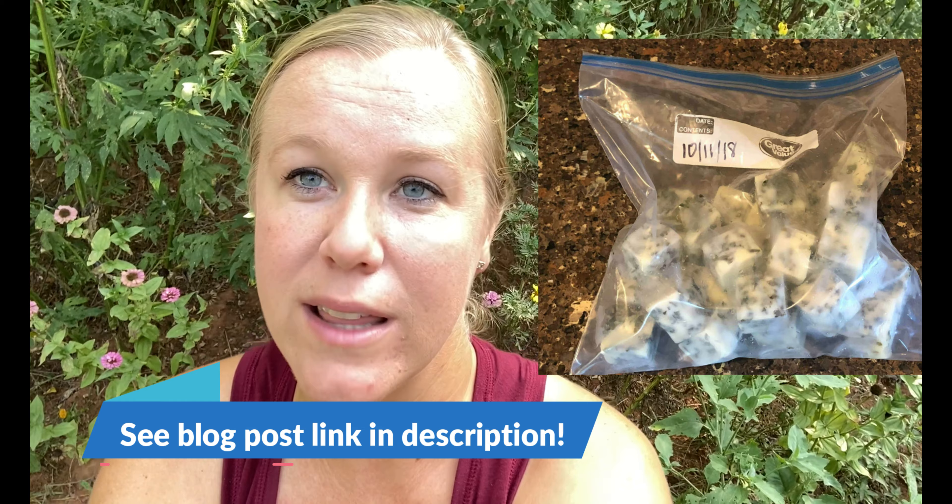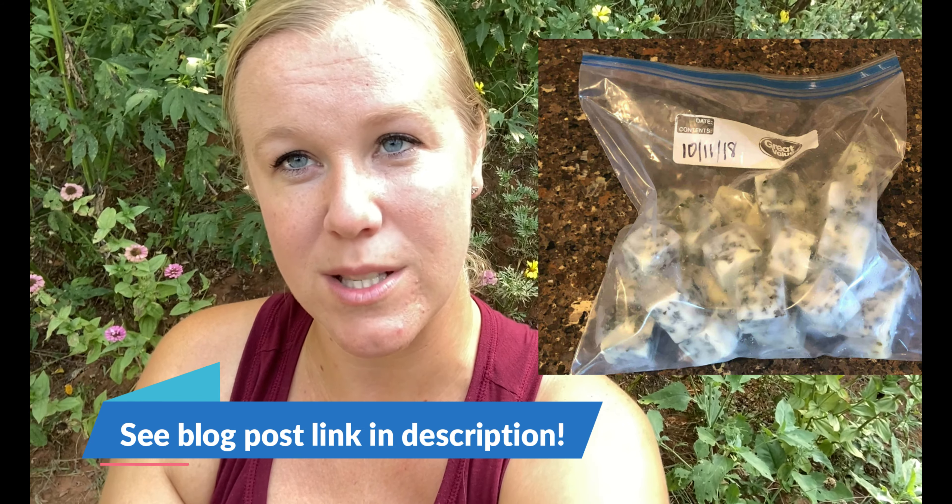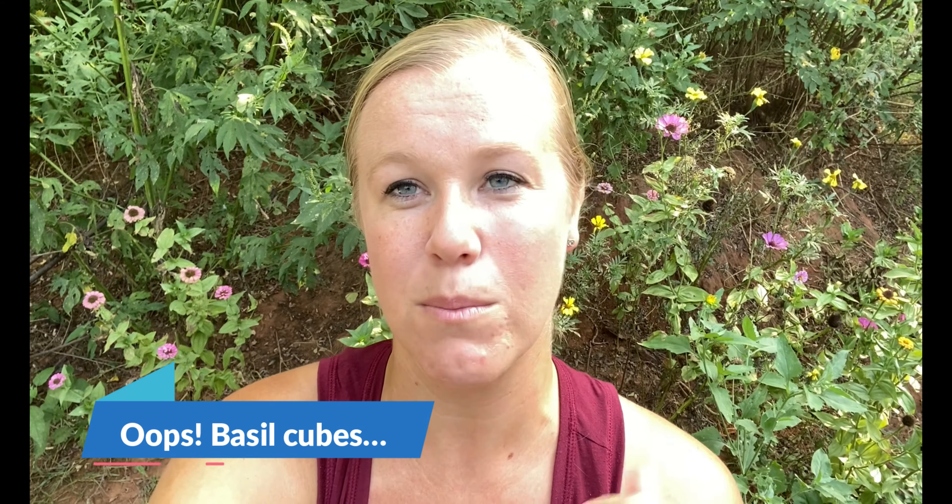Another way that we preserve herbs is by freezing them. Especially with things like basil, we do this a lot — we chop them up and put them in ice cube trays with some olive oil. That way, whenever we go to make a new batch of tomato sauce or things like that, we can just put one of those ice cubes in the bottom of the pot. It's a really good way to add seasonings to the kitchen too.